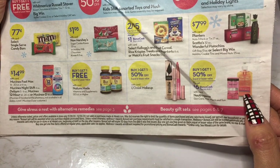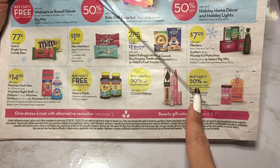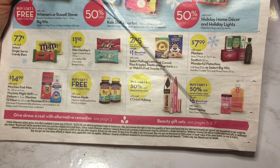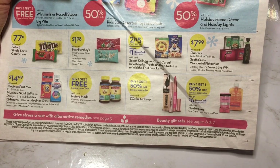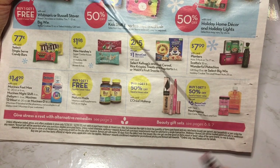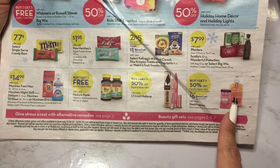They also have Neutrogena — look at this, you get $6 bonus cash, that's how they get you. You can buy one get one 50% off and on top of that get $6 bonus cash if you buy $25 worth of Neutrogena products — which is easy to do. I'm good on my facial stuff right now, trying to get through everything I bought earlier in the summer. Once I'm running really low, I'll get more. I have used their oil-free face wash and it worked pretty well for me — it's not too harsh.